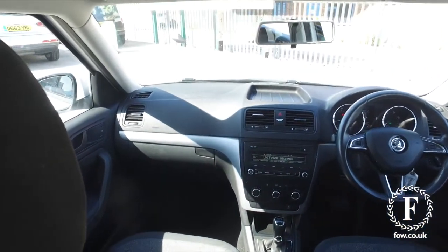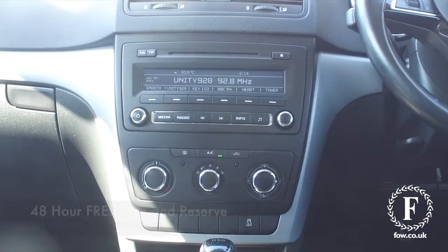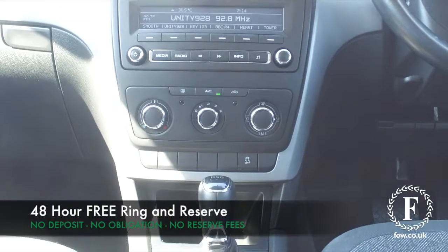This has a very flexible cabin that can adapt to your needs. It has Bluetooth, air conditioning, a nice set of alloys, and the benefit of a full service history.